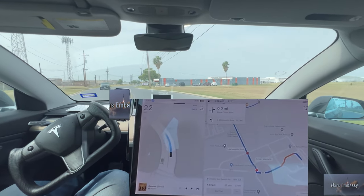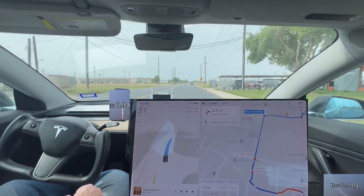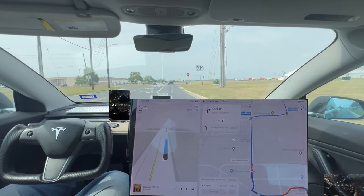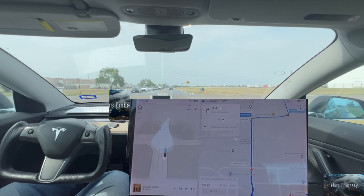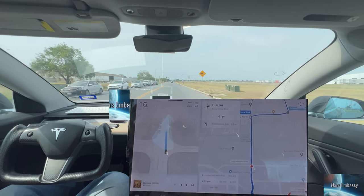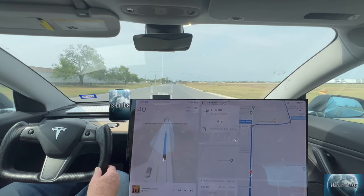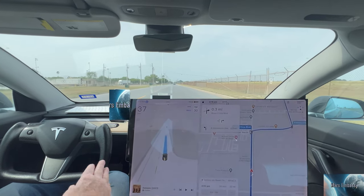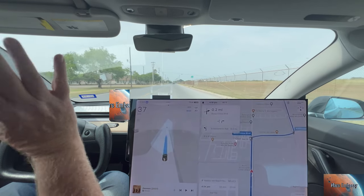Full self-driving — I'm still in control of the car. It still monitors me to make sure I'm paying attention to the road. It does ask for some input every now and then, touching the steering wheel. It does require you to hold your hands on the wheel, but I try to keep my hands away as much as possible. I have a Bluetooth keyboard, Bluetooth mouse, laptop, and some Xreal AR glasses to see the screen on the laptop.